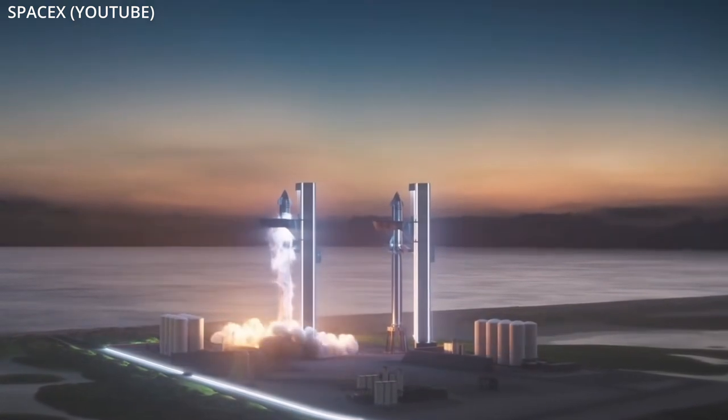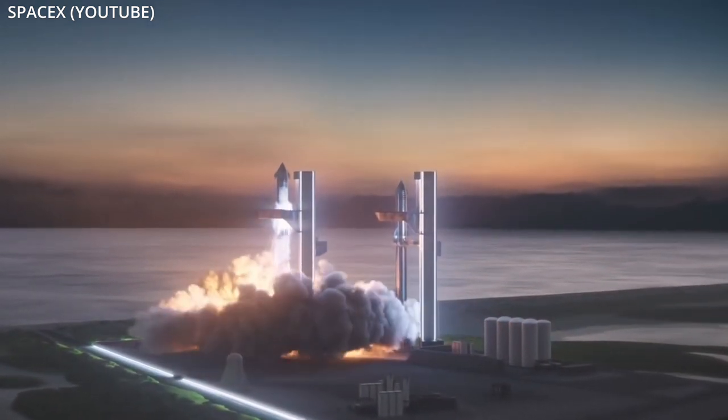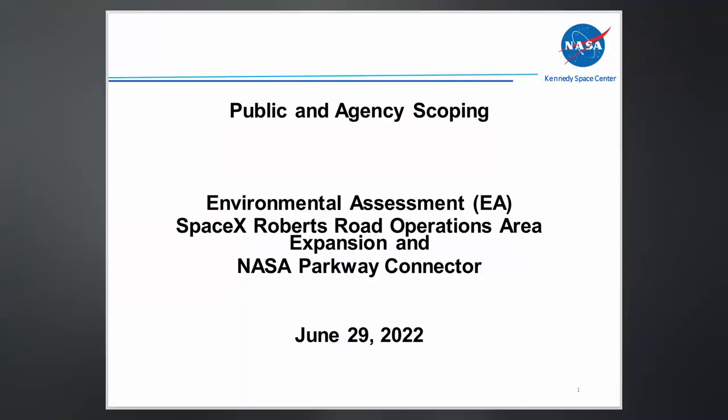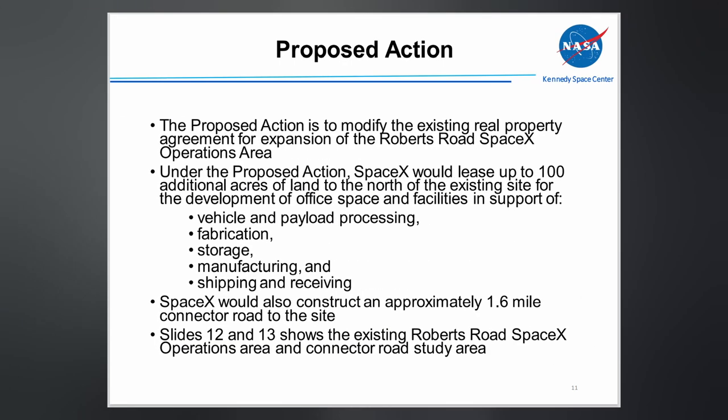Now that the Starbase site has finally been given a mitigated finding of no significant impact by the FAA so they can launch these massive vehicles out of Boca Chica, their east coast site at the Cape is beginning the environmental assessment process all over again. SpaceX wants to add at least an additional 100 acres of land to the north of their existing Roberts Road site for the development of office space and facilities in support of Starship vehicle and payload processing, fabrication, storage, manufacturing, and shipping and receiving.